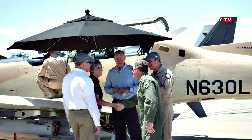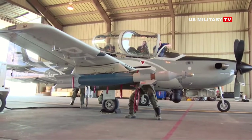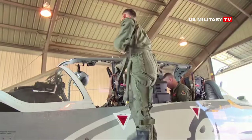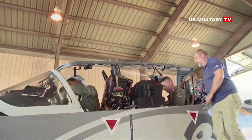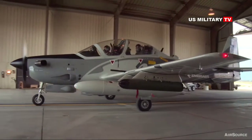The most immediately visible difference between the AT-6E — which Beechcraft has marketed in the past as the AT-6P, AT-6C, or simply the AT-6 — and standard Texan II trainers are the AT-6's underwing pylons. These can accommodate various precision-guided bombs and missiles, as well as rocket and gun pods, among other stores.